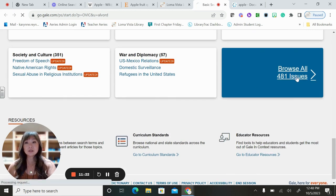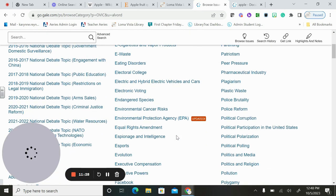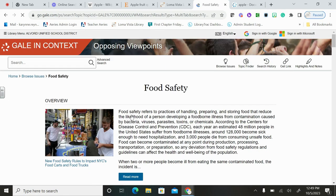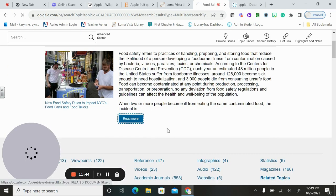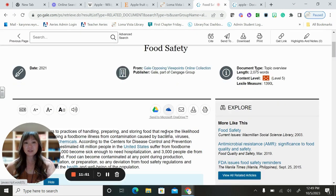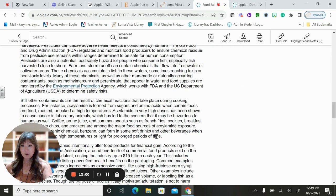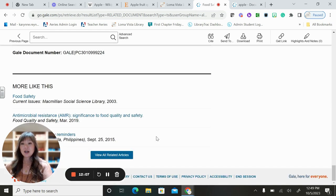You can browse more issues and see a bunch of different kinds of topics. Let's go ahead and look at food safety since we're talking about apples. Here are some food safety issues — you can read more. And just like the other one, because it's Gale, you can save it to your Google Drive. You can find citations on the bottom and use them. It's got critical thinking questions, and I really like where it says 'More Like This' so you can find related articles.